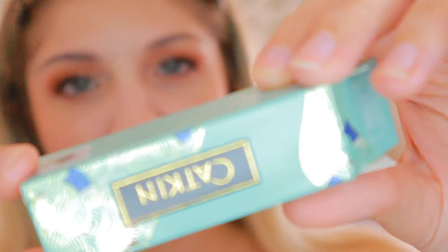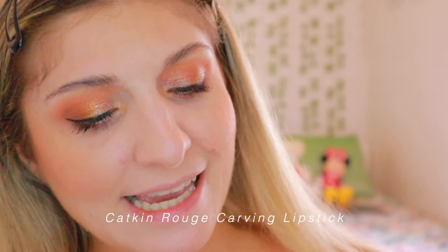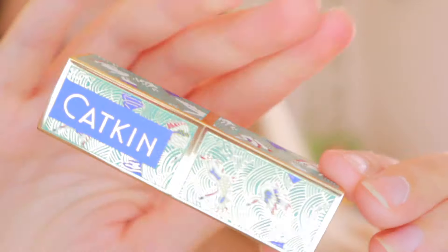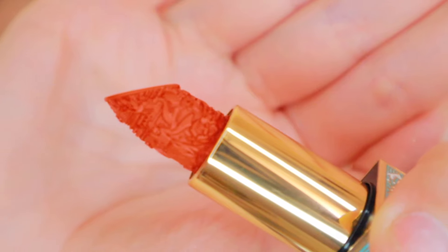The last product is the Katkin Rouge lipstick and the packaging is beautiful — definitely the theme of this video was the packaging. The lipstick itself has a design on it which looks really cool, like nothing I've seen before. It's a red shade. After applying it, oh my goodness — it really goes with the whole look. It's perfect. The foundation shade is a bit off but I'm happy to keep it like this.